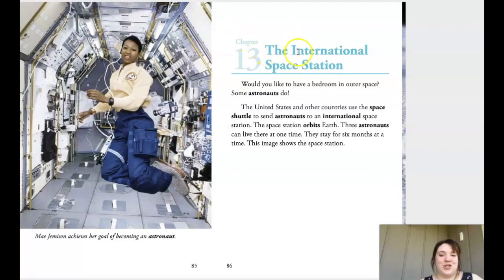Ready to read along with me? Chapter 13: The International Space Station. Would you like to have a bedroom in outer space? Some astronauts do. The United States and other countries use a space shuttle to send astronauts to the International Space Station. The space station orbits Earth; three astronauts can live there at one time.